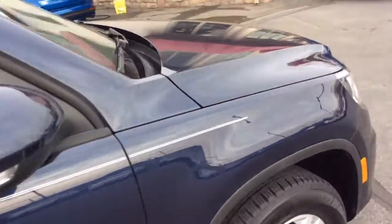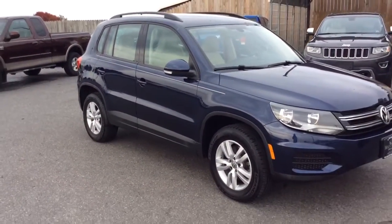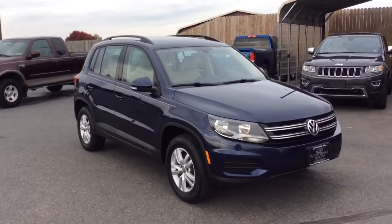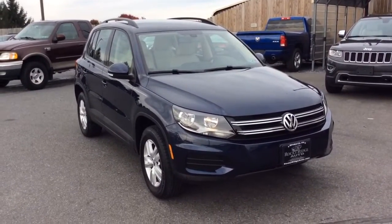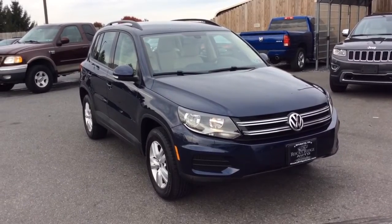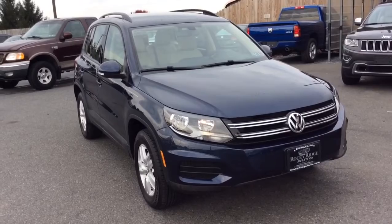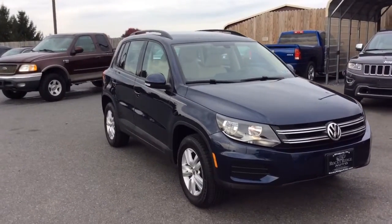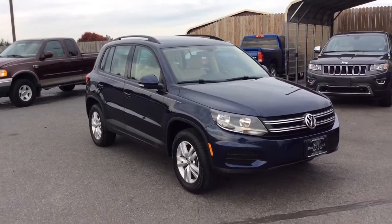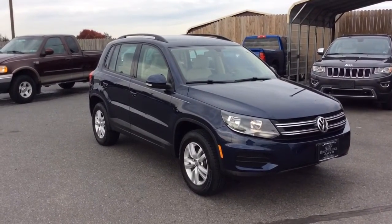Nice clean 2016 Volkswagen Tiguan with 4Motion all-wheel drive, only 21,000 miles, a reverse camera, leather seats with heated seats, and super low mileage. If you have any questions, give us a call at 717-733-8985 — you can ask for Travis, Jesse, or Kim. We'd love to help you out and can assist with low-rate financing options, extended warranties, and we also accept trade-ins. Thanks a lot — we're looking forward to meeting you. Have a great day.